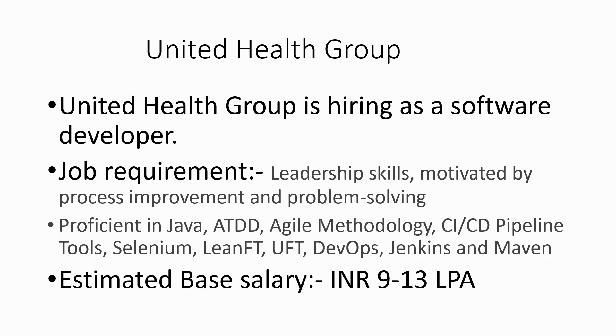This is a very good company. The job requirements include leadership skills, motivation by process improvement and problem solving. You need to be proficient in Java, agile methodology, CI/CD pipeline tools, Selenium, UFT, DevOps, Jenkins, and other testing and development environment tools.